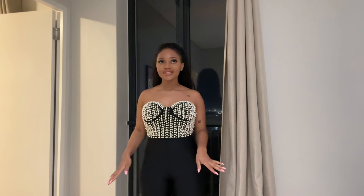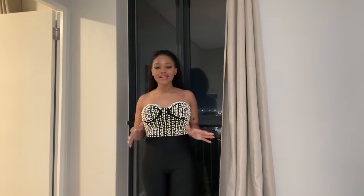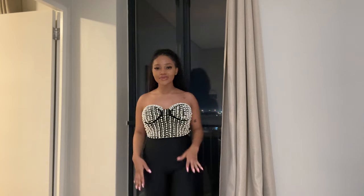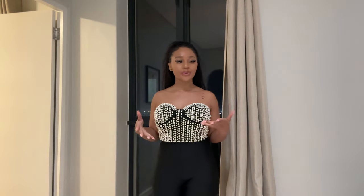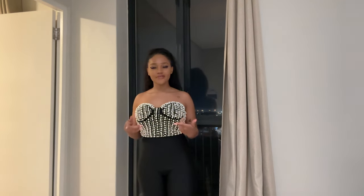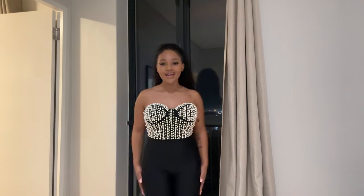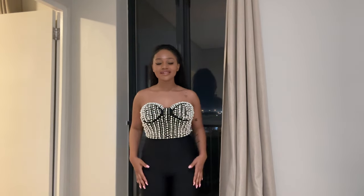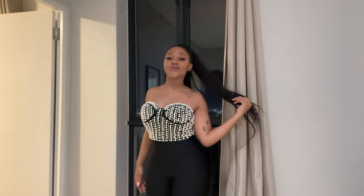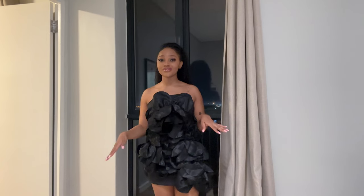This is literally the third pearl embellished item I'm showing you guys, and it's for a reason — as of late I am obsessed with pearls, it's just giving sophisticated. With this particular one I feel like it's giving girls' high tea, and I would give this one an 8 out of 10. The material feels so lush, and the jumpsuit itself feels really heavy — that's how you know this is quality stuff, for a quality lady.